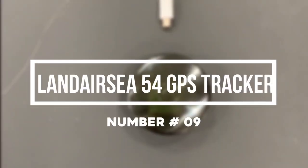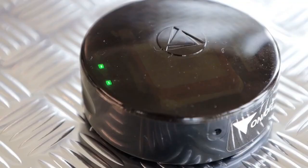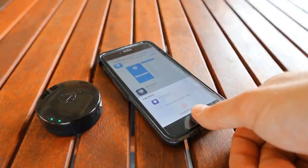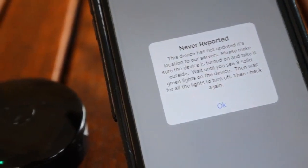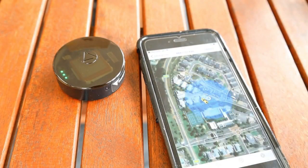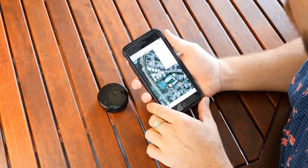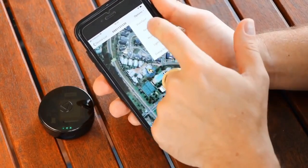Number 9: Landair C54 GPS Tracker. While you need to know where your keys are at all times, the same applies to your car itself. The Landair C54 GPS Tracker is capable of being attached to any vehicle and tracking it in real-time, courtesy of Google Maps. Whether you're a concerned parent looking for your household's newly licensed driver, a warehouse manager anticipating the next delivery, or stranded in a parking lot searching for your own vehicle, this discreet plug-and-play device has your back.